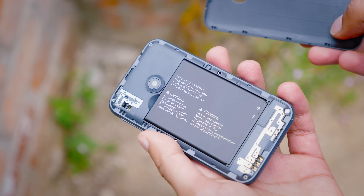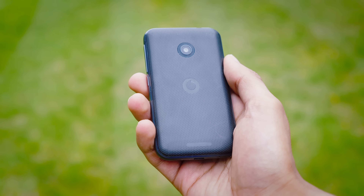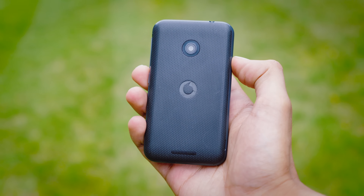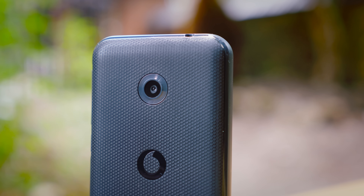It does tick a lot of boxes: we've got a completely removable back and battery, support for SD cards — although only 4GB internally — a notification LED, a headphone jack, and a rear camera as well, which again, for £15, kind of seems like a bit of a bargain.